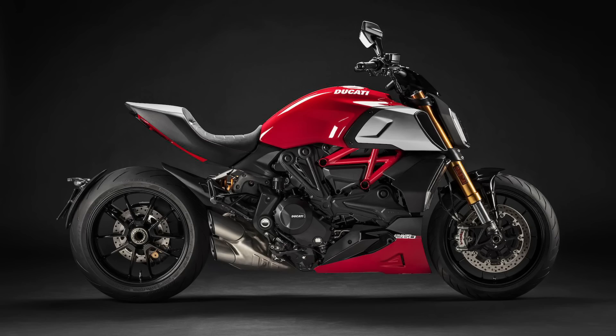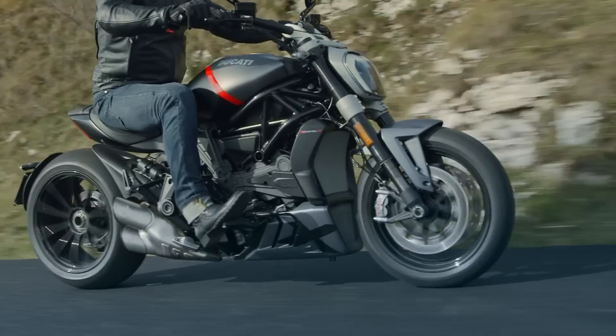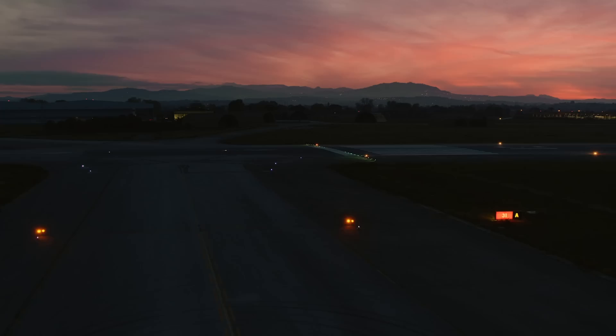That rounds off the Ducati power cruiser updates for 2021, with the XDiavel refresh already being announced last week. I've linked to a full video that I made about it in the description below in case you haven't seen it already.